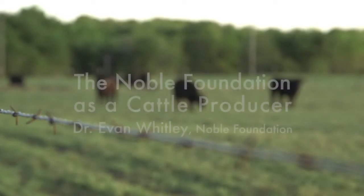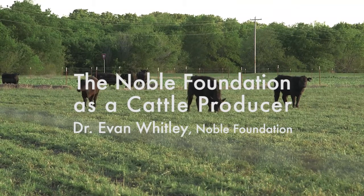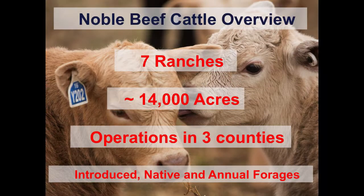With all the stuff that the Noble Foundation does, a lot of times it gets missed that the Noble Foundation is a producer. We have our own properties that we own and operate. Those properties consist of seven ranches, the biggest one being around 5,300 acres, the smallest one being 200 acres. At any given point in time of the year, we'll have cattle on those ranches — it's a pretty diverse operation with lots of cattle moving around.